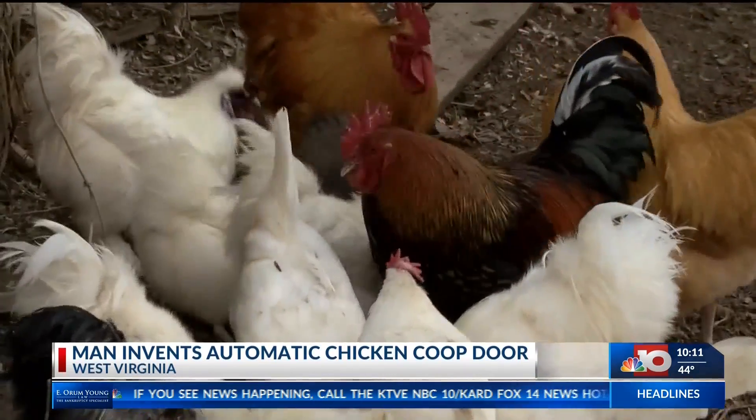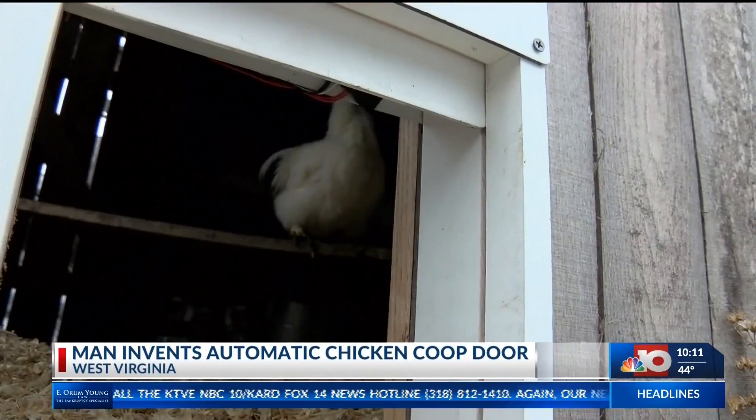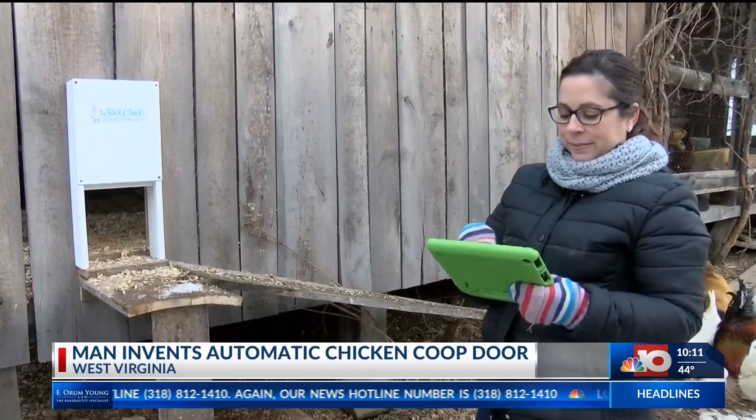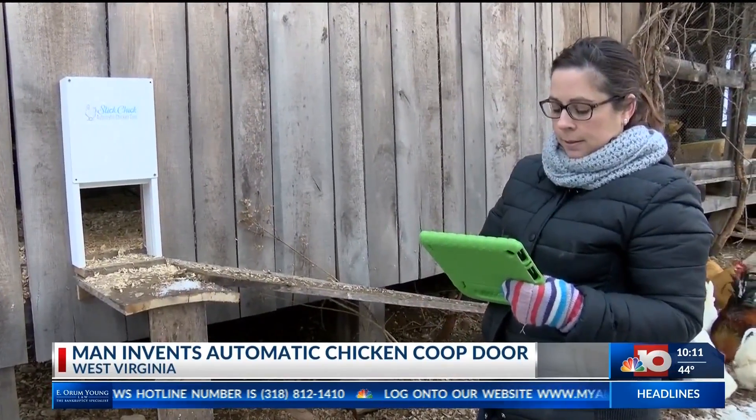And sales sparked from the beginning — one automatic chicken door was sold within the first 24 hours. The apparatus is diverse. Consumers may choose to operate it via Alexa, a cell phone app, or open and close it based on the sun.